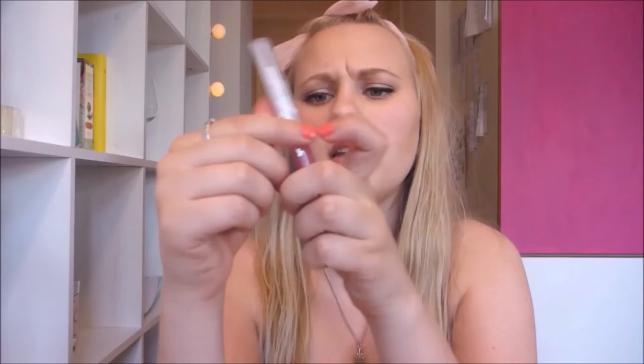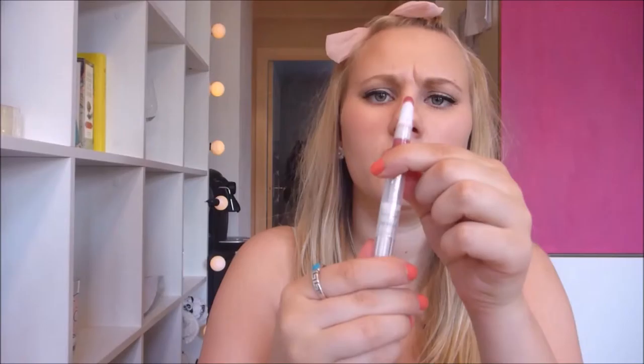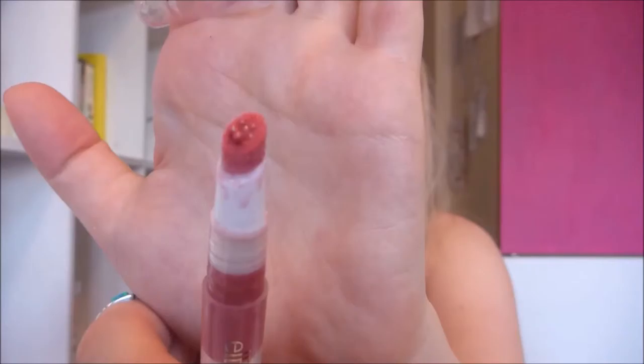I also have another ELF product - a liquid lipstick in the color Raspberry. I've just pumped out some lipstick, and really I think this one is more like a gloss. It's not that much color payoff.